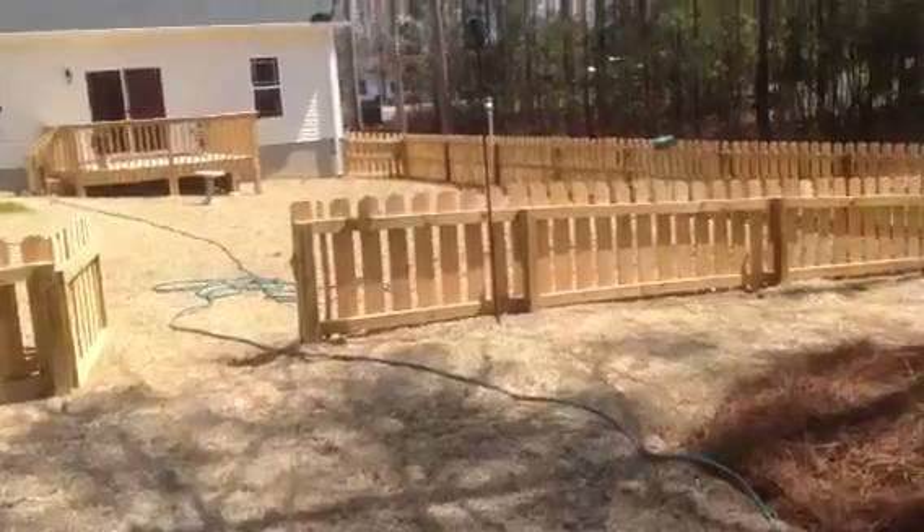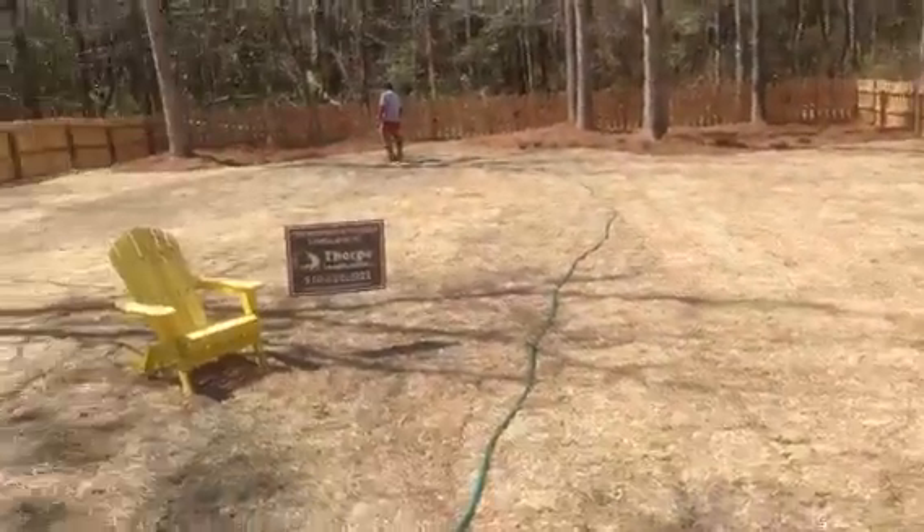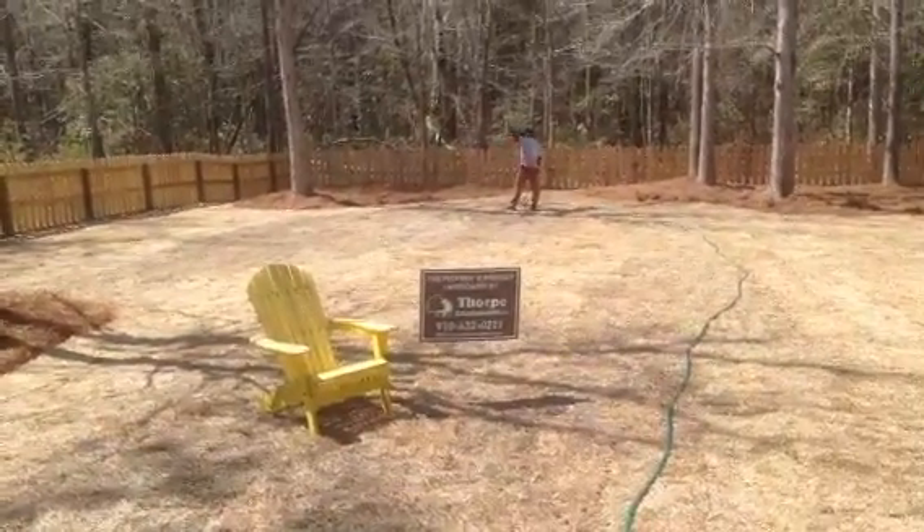All fenced in — brand new fence, brand new deck as you can see — and proudly done by Thorpe Landscapes. We've got Trace watering the sod up right now.